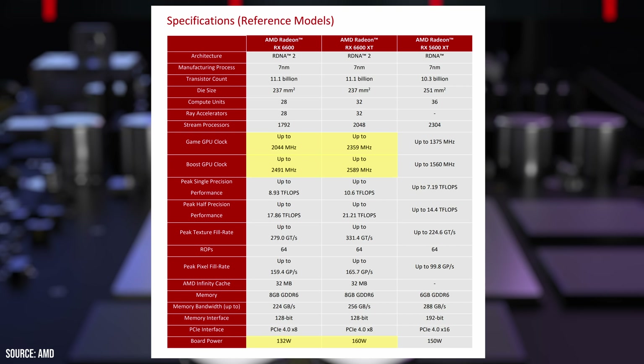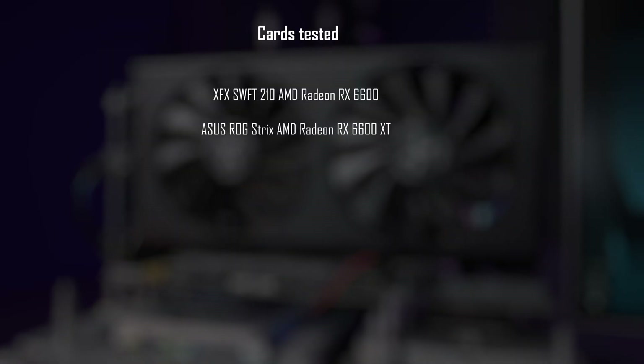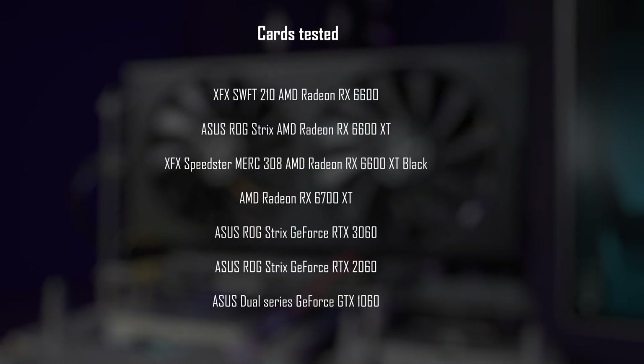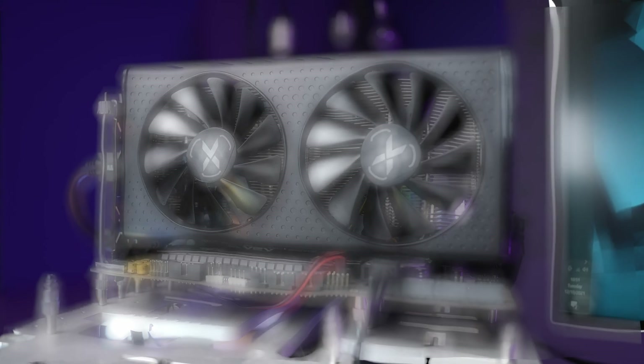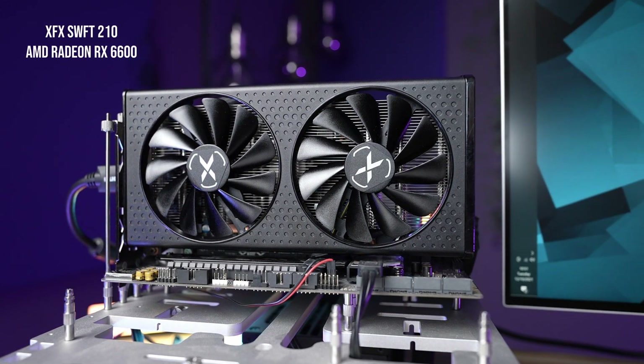That results in a 21% reduction in power consumption, going down from 160W to 132W. This is one of the things I'd like to focus on more, as I think this may be the main selling point of this card. First, let's check out some gaming benchmarks, for which we'll be using our mix of cards from both AMD and Nvidia with the latest addition of the RX 6600.